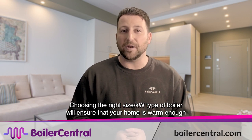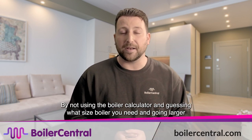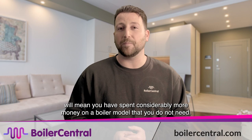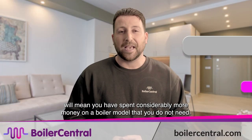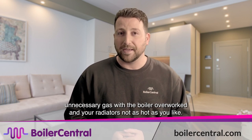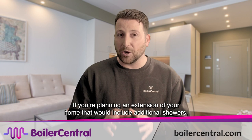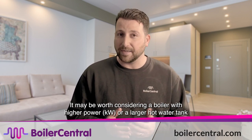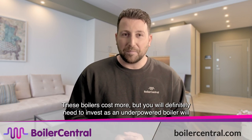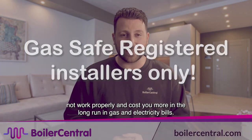Choosing the right size kilowatt boiler will ensure your home is warm enough and you always have enough hot water. Going larger than needed will cost you considerably more money on a boiler you don't actually need, while an underpowered boiler means wasting money on burning unnecessary gas with the boiler overworked. If you're planning an extension that includes additional showers, consider a boiler with higher kilowatts or a larger hot water tank for a system boiler, as an underpowered boiler will cost you more in the long run.